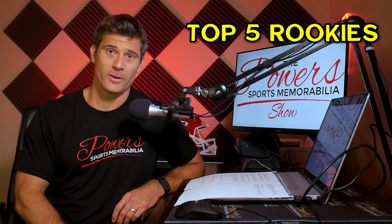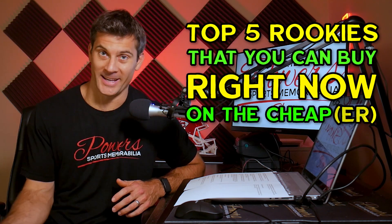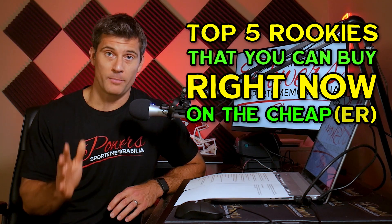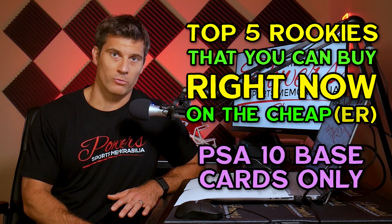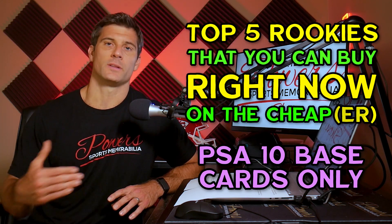It just seems like every player is going up in value, and Luka is no exception. But many of his cards — like the 2018 Prizm — are just out of reach for most people. They're $1,000 plus now, and that is just way too much for some entry-level collectors. So this video is about you. We'll cover just PSA 10 graded rookie base cards — no parallels, no specialty cards, no autograph cards — just to keep it consistent.